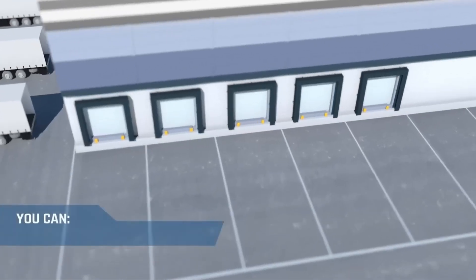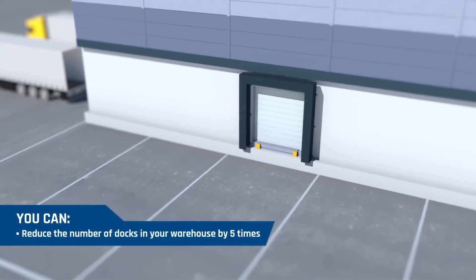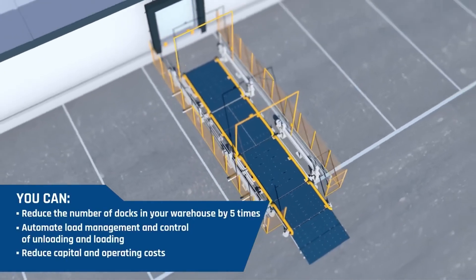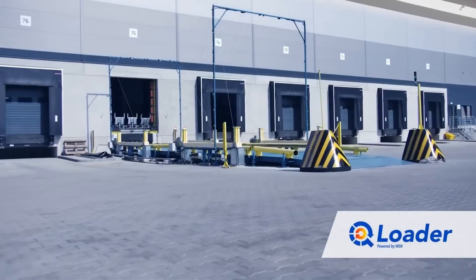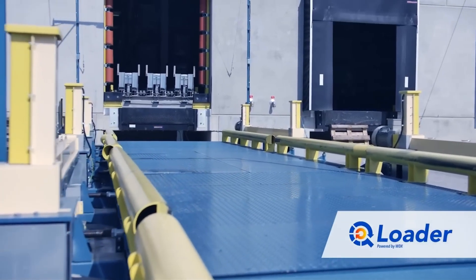The best part: Q Loader lets warehouses work with 5 times fewer docks without losing a single bit of cargo volume. Speed, precision and efficiency — all in one brilliant system. If every logistics solution worked this flawlessly, the world would run 10 times smoother.